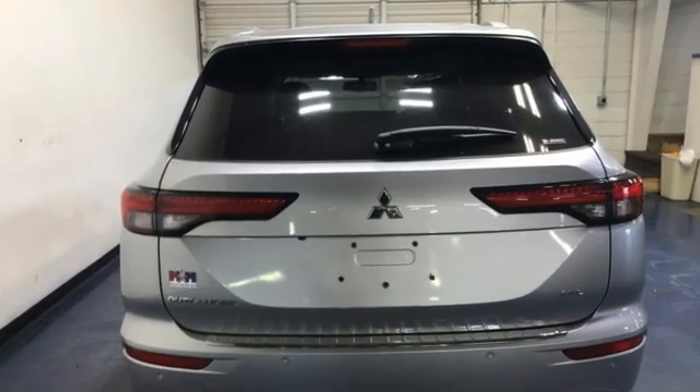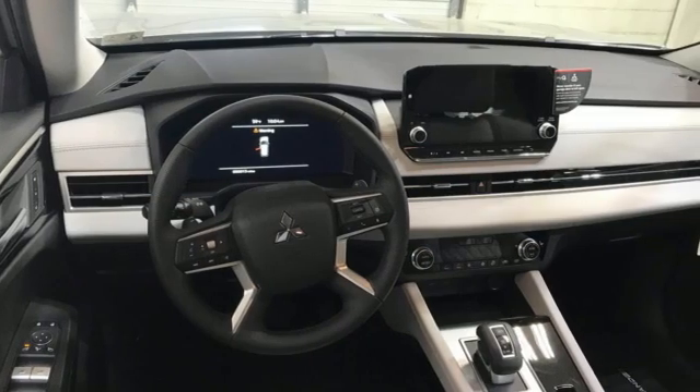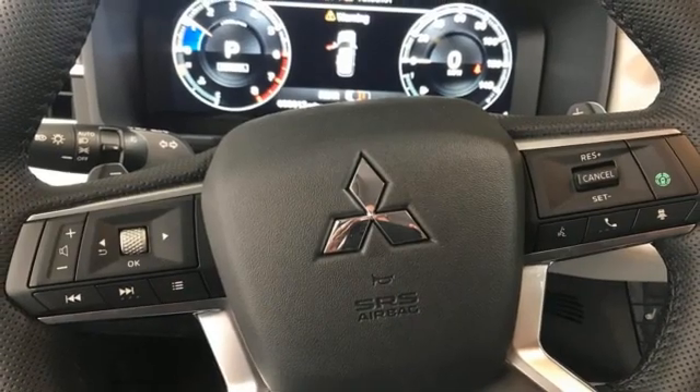Inline four-cylinder engine. Heated leather bucket seats. Integrated navigation system with voice activation. Auto-dimming rearview mirror.